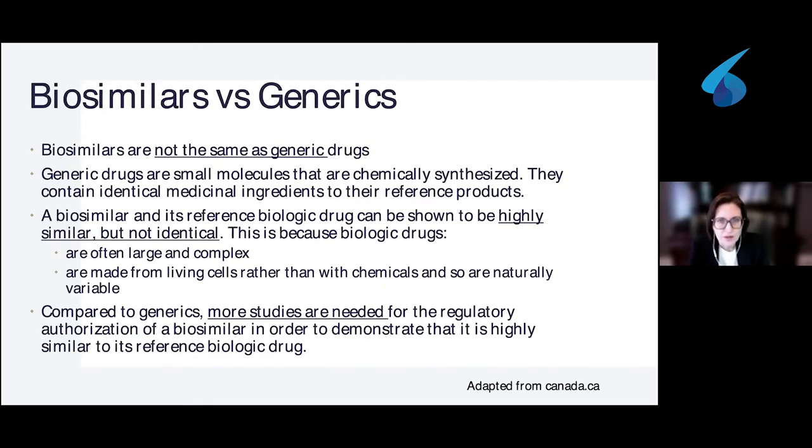What about biosimilar versus generic — are they the same? No, they're actually quite different. Generic drugs are small molecules that are chemically synthesized. You identify the medicinal ingredient and the formula, and you make it identical to the reference product — it's not just highly similar, it's identical. However, biosimilars are highly similar but cannot be identical because they are large and complex molecules also made from living cells, so there is some degree of variability. More studies are needed for regulatory authorization of biosimilars in order to demonstrate that it is highly similar to the reference biologic.